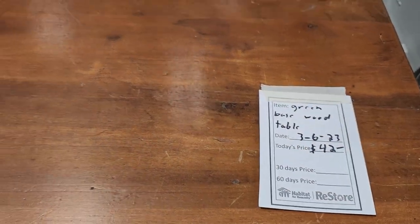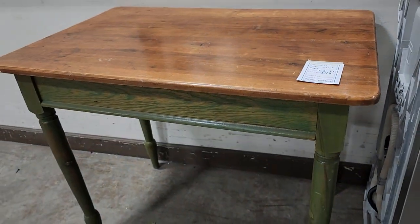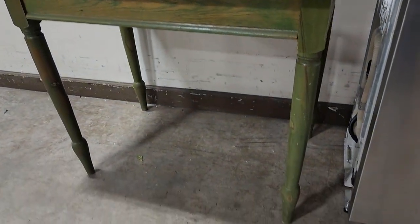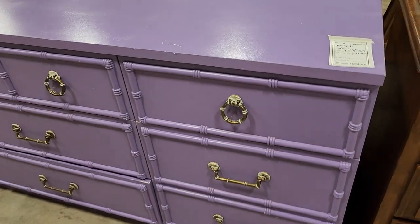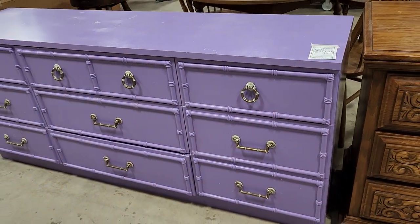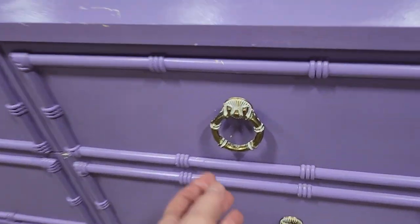This table caught my eye for $42 — it would be perfect as an entryway table for your car keys, phone, and things like that. And look at this fancy nine-drawer purple dresser for a little over $100. You guys know purple is my favorite color, so we had to stop and look at it.